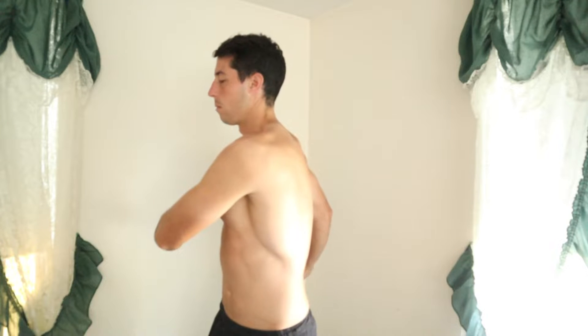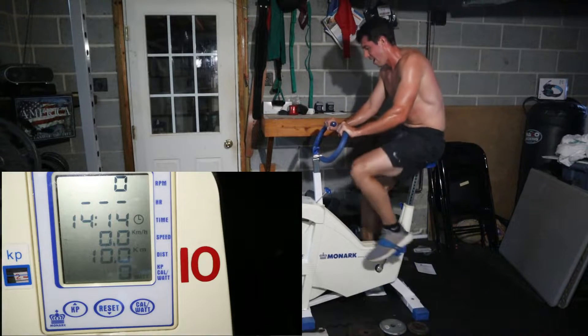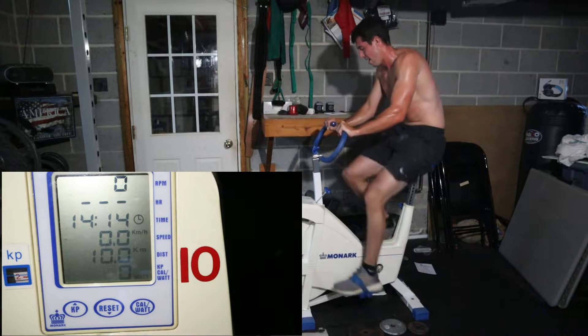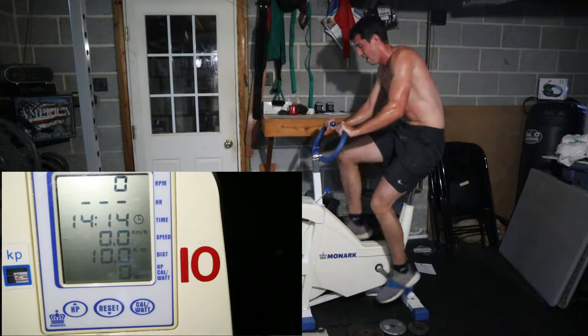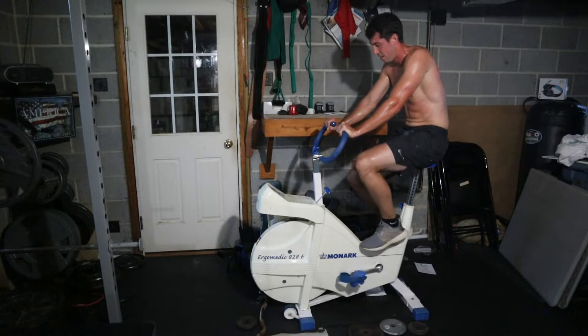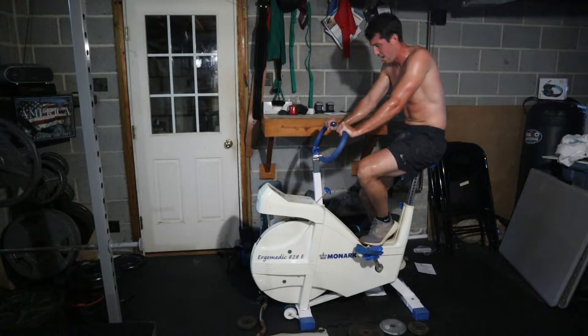That being said, it can be frustrating to train when injured. You can't do certain movements, you feel like you're regressing, and you lose discipline in your training regimen. Instead of looking at your injury as a setback, figure out how to improve other areas of your training. Implement exercises that will not only allow you to maintain your strength and conditioning, but potentially improve it as you continue your recovery process.